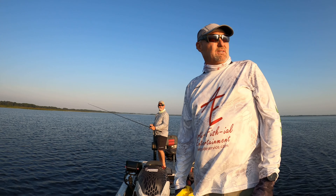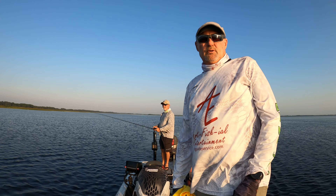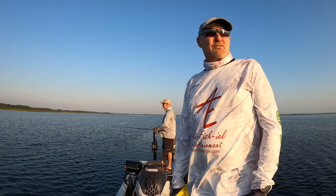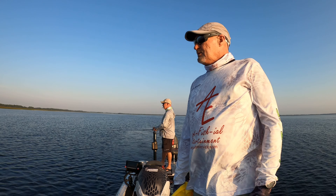Hey, good morning guys. I'm on Cypress today. That's Shane — he was a veteran's trip winner, I don't know, three or four months ago. We just haven't been able to get our schedules together. But we're out here on the Kissimmee chain, poking around.